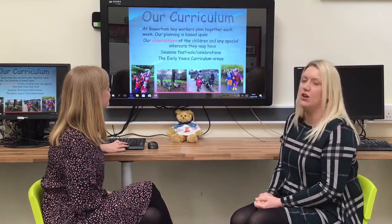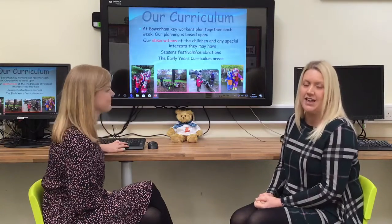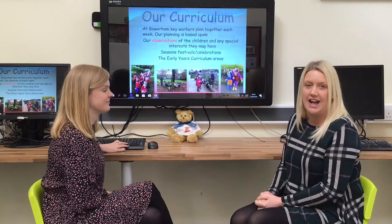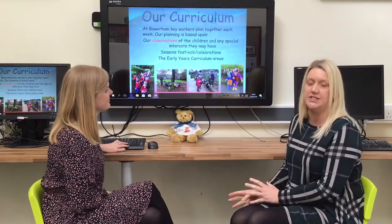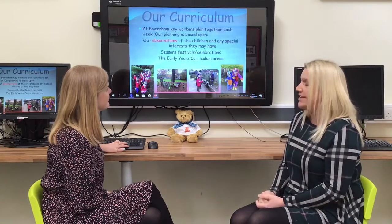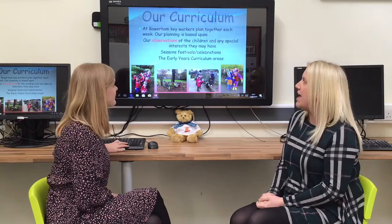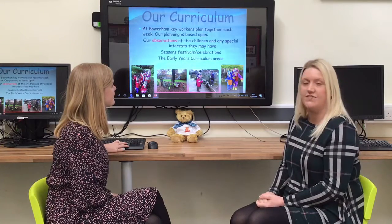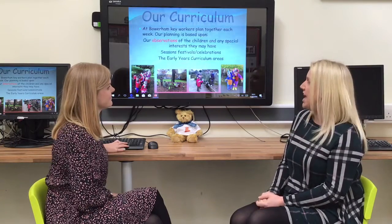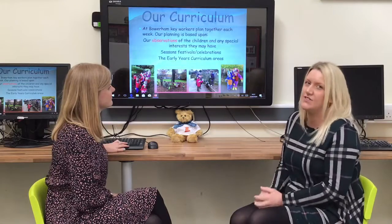Our curriculum is based upon lots of observations of your child. The Reception Class team observe your child at play and learning, and from those observations we get together daily and plan learning experiences for the day and week after, based on interests we see and skills we feel need developing for groups of children or individuals. We also plan our curriculum around festivals and seasons of the year alongside all the Early Years curriculum areas. So it's a busy but very exciting and fun place to be.